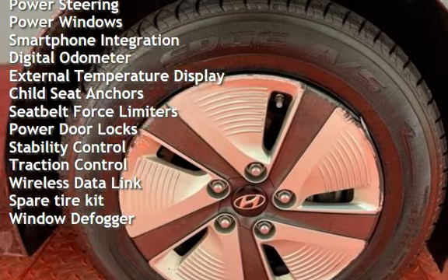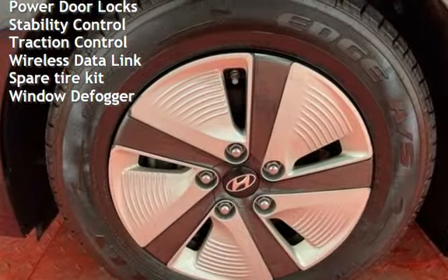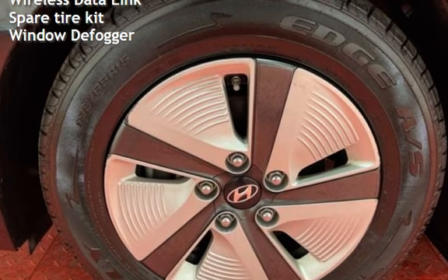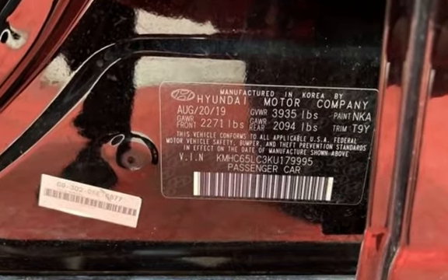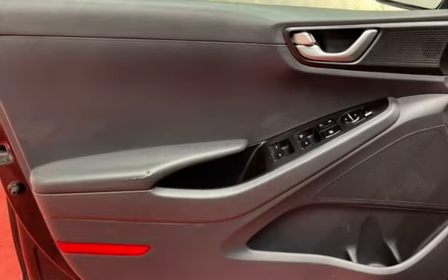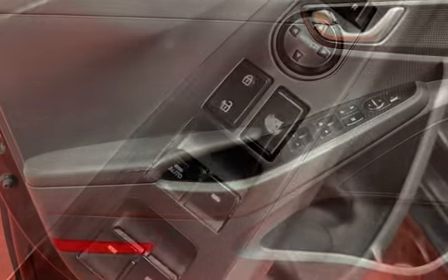Additional features include cruise control, power steering, power windows, smartphone integration, digital odometer, external temperature display, child seat anchors, seatbelts with force limiters, power door locks, stability control, traction control, wireless data link, spare tire kit, and window defogger.